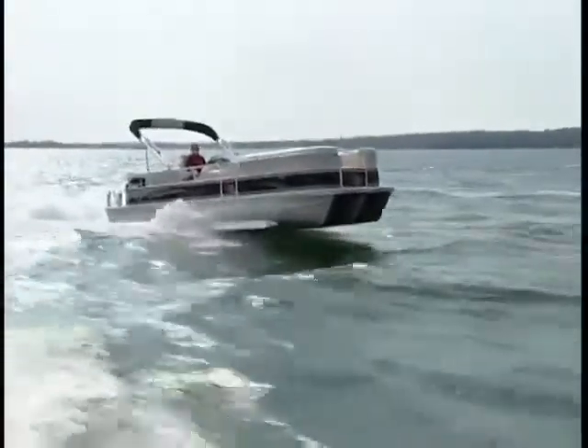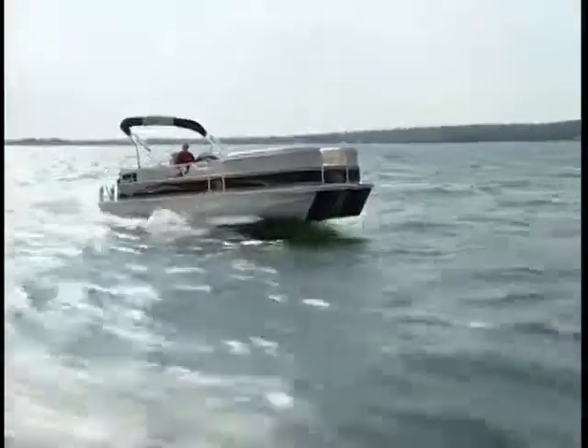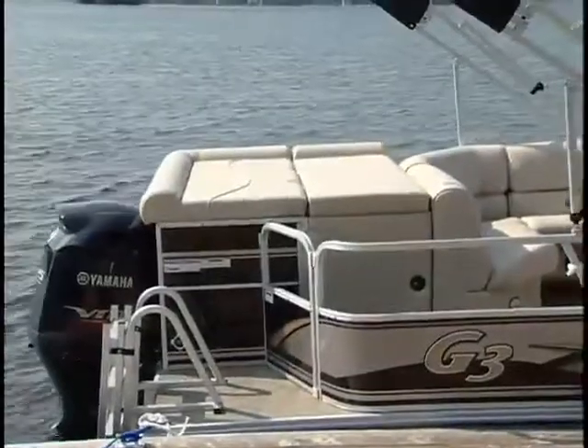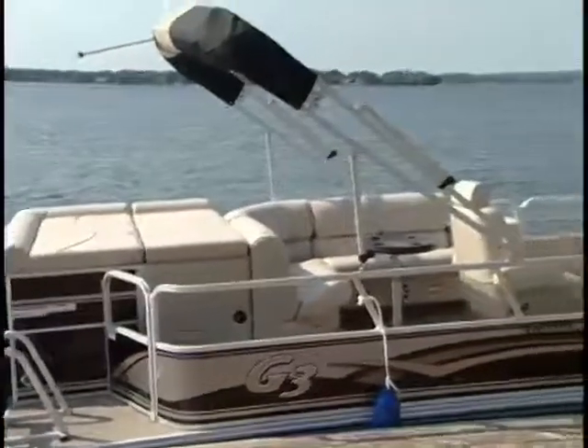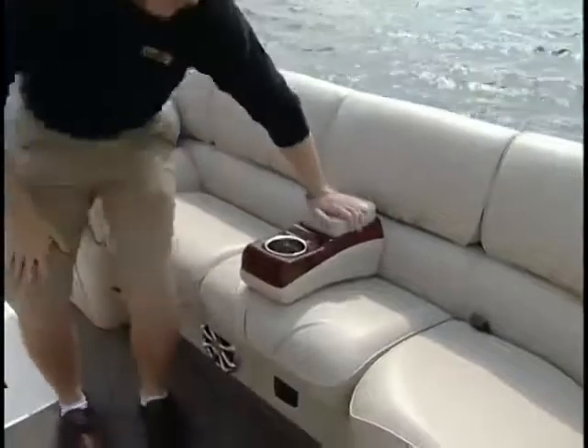The Elite 325 Cruise falls into the best category of Suncatcher's good, better, best classification, and it's certainly worthy of this position. With its elegant black coloring, triple log performance, and a layout more comfortable than most family rooms, it truly is an elite pontoon.